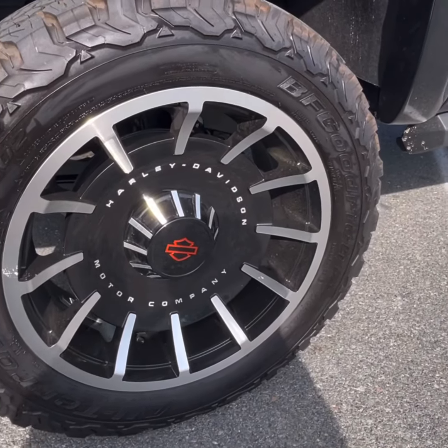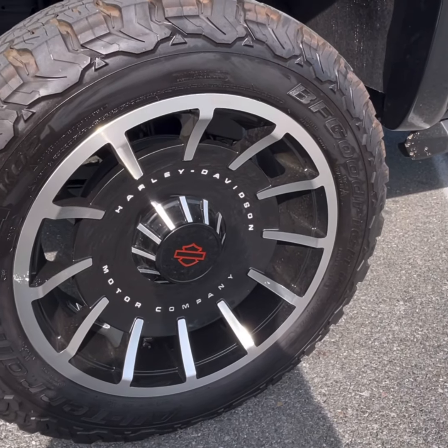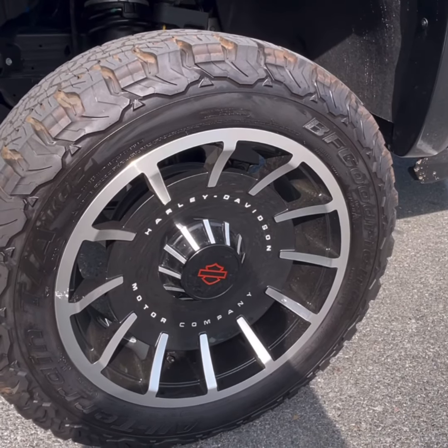These are equipped with the Harley-Davidson exclusive 22-inch Fatboy-styled wheels surrounded by the 35-inch tires.